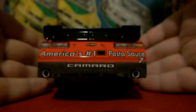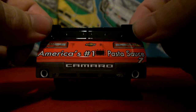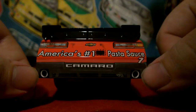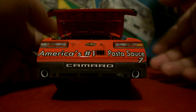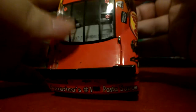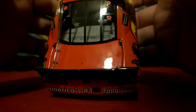Moving along to the rear bumper cover, we have Chevrolet — America's number 1 pasta sauce — with the TV cam. Mac Tools on this tail light, Bosch on that tail light, simulated exhaust, and number 7 Camaro. The deck lid does open up, featuring the red fuel cell inside. Once again den number 715 — not too much, just a little speck right there on the deck lid.